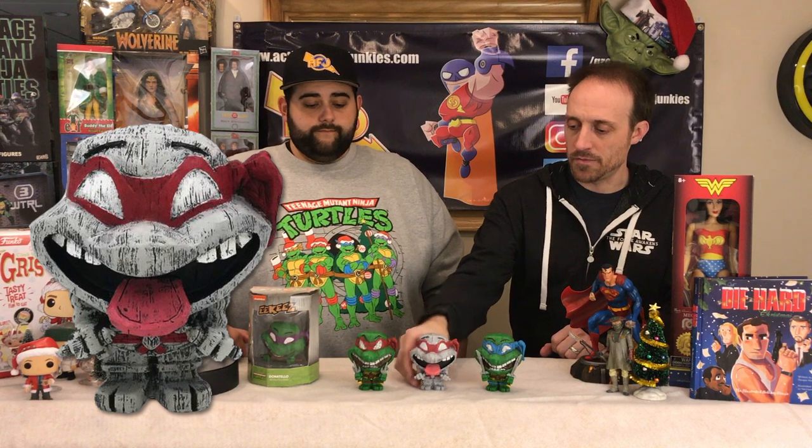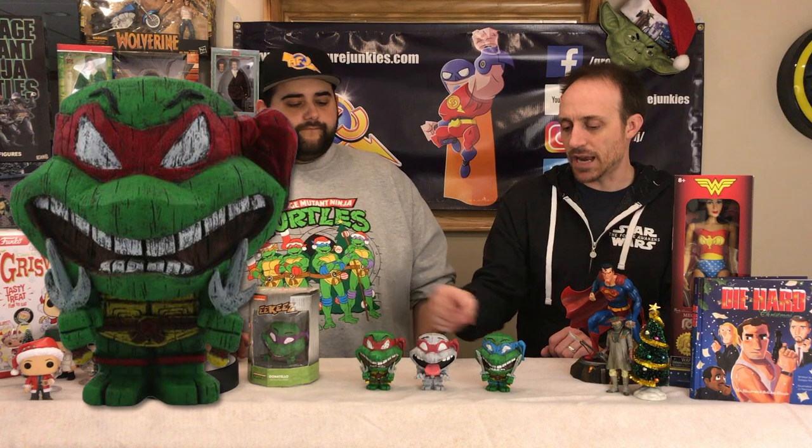They also have different weapons. Here we have Mikey's hands with the nunchucks, and he's reached out like this. Then we have Raphael with the sai, and his hands are a little bit different. Looking at them from the back, it's all very similar.